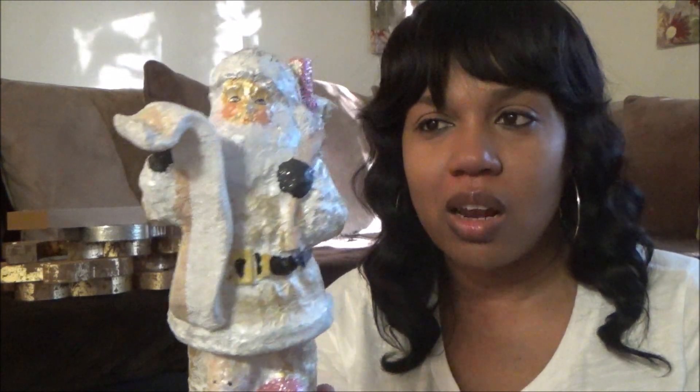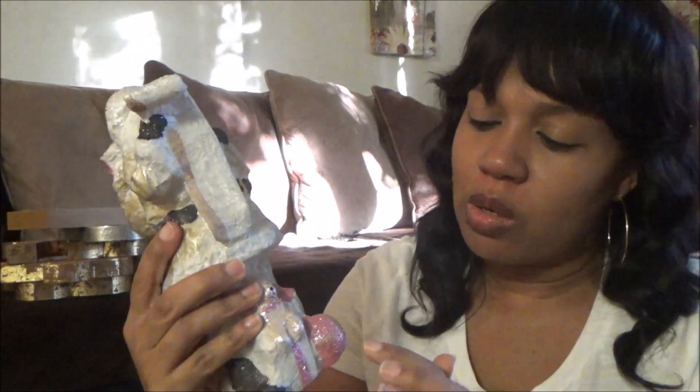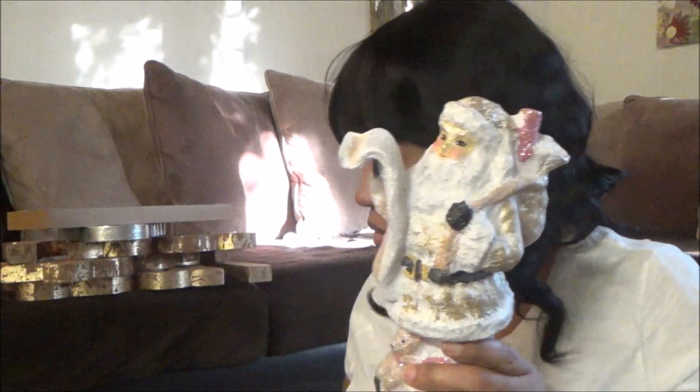So the next thing in there is this Santa Claus holding his list — checking it twice. He has a little pink accent detail on him. Very cute with a little pink on it. This retailed for $19.99. And there were actually two of them in there — two Santa Clauses.